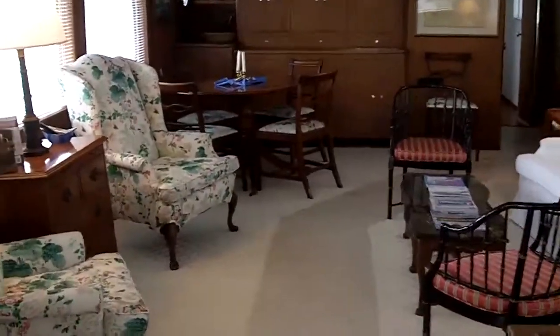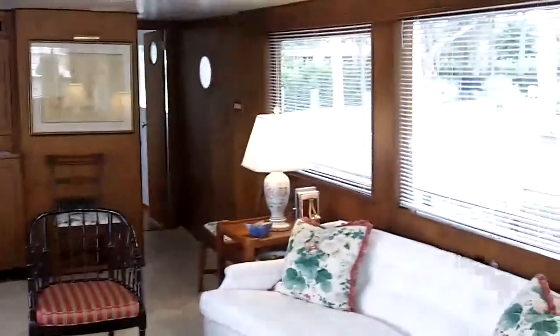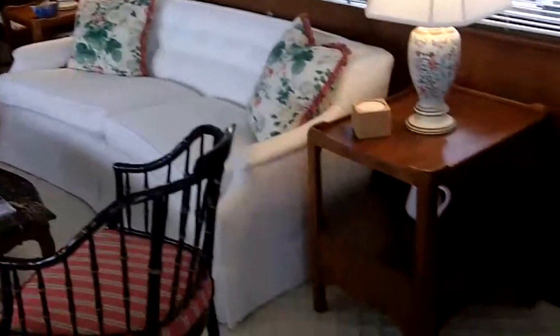Here we are stepping into the main salon. There's a nice little desk over here to the port side, a couple of chairs, and the stairs to the aft staterooms. There's a TV behind these cupboards here. And there is a day head.